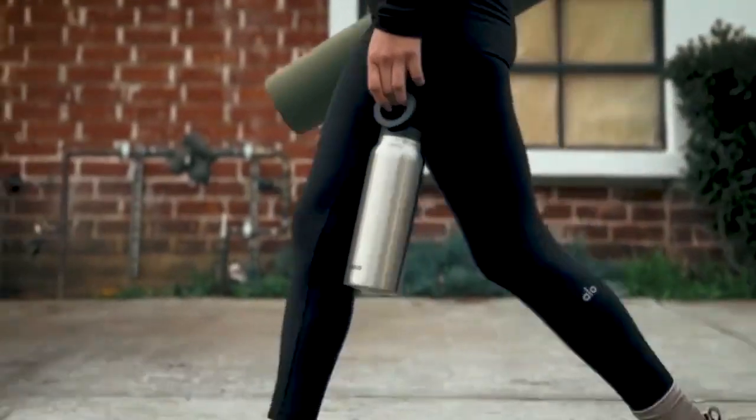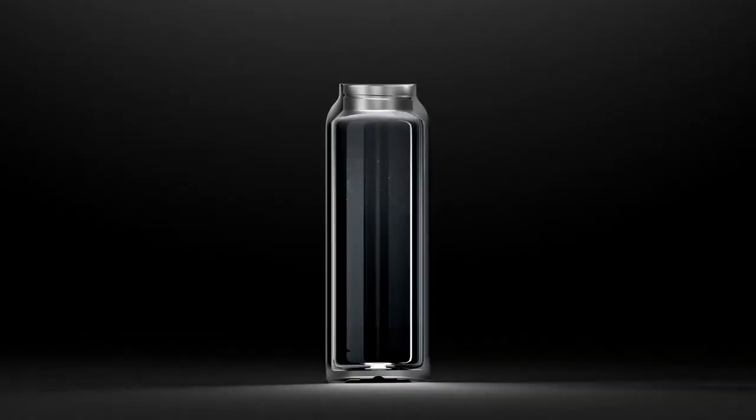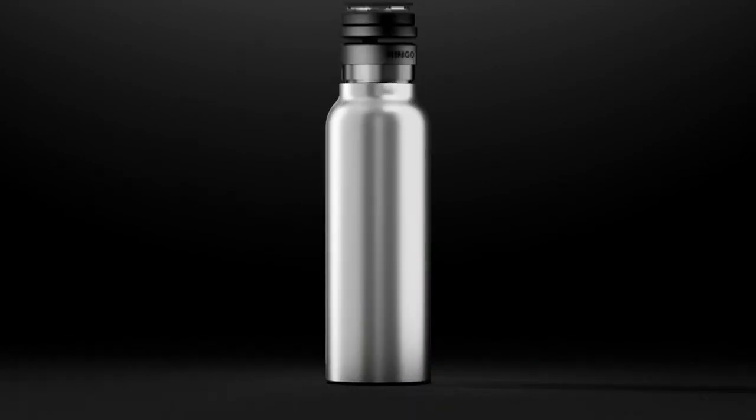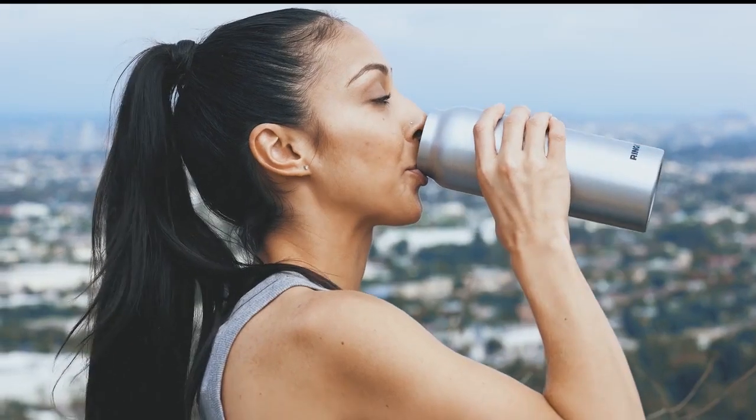Ringo is made from premium, double-walled vacuum stainless steel to keep your drink cold or hot all day long and keep you hydrated. And it works whether it's full or empty.